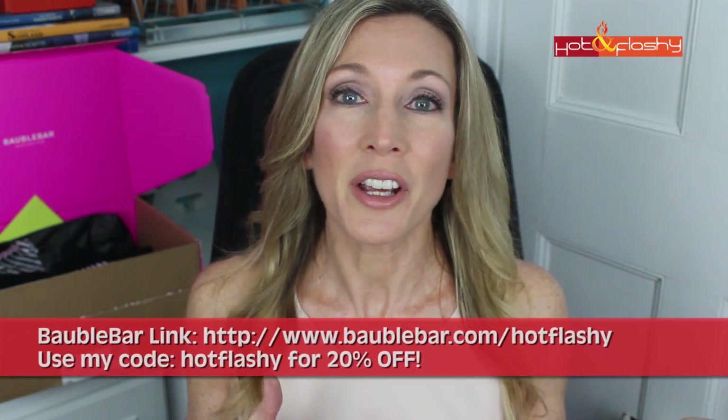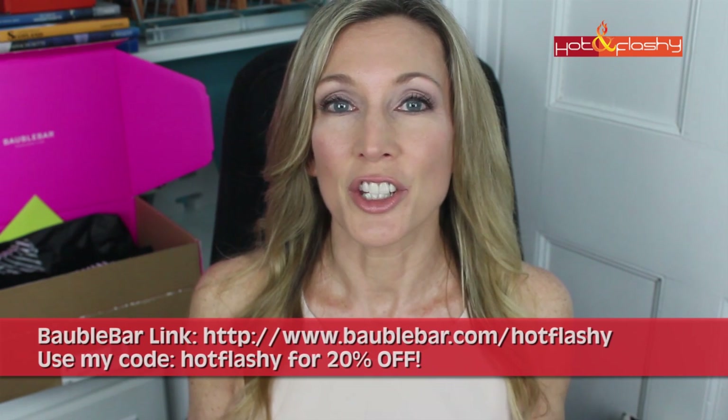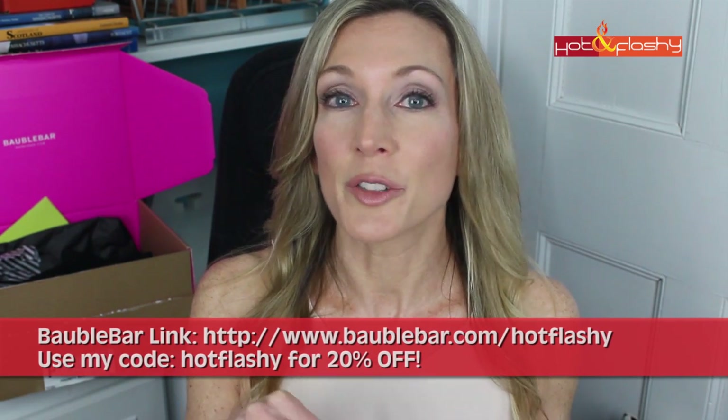You guys know that I like to update my lookbooks every season with new jewelry and new accessories. When Bobble Bar contacted me and offered to send me some pieces that I chose, and also to provide a 20% discount code for my viewers, I said, you bet, I would love to do that. It's BobbleBar.com forward slash hot flashy, which is my personal code, and at checkout you put in hot flashy — one word, all lowercase — to receive your 20% off discount. I'll also include that in the information box below the video.